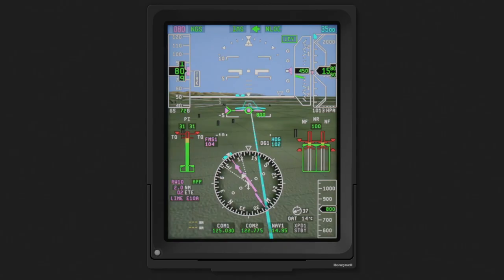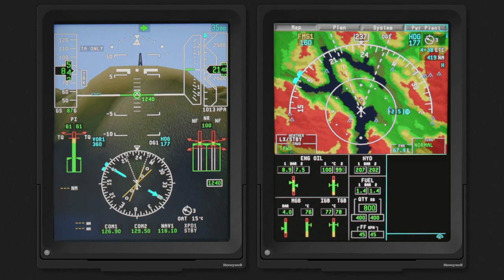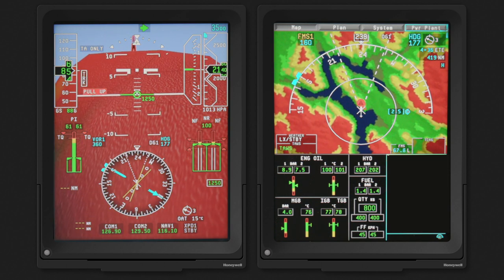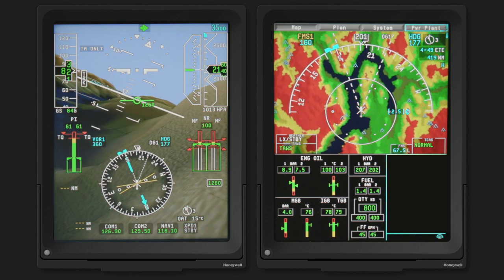As we get closer to the runway, even more information is displayed. These symbols indicate obstacles such as buildings, towers, or other threats. The Phase 8 SVS also displays obstacle and terrain threats using yellow or red colors as identified by the EGPWS system.